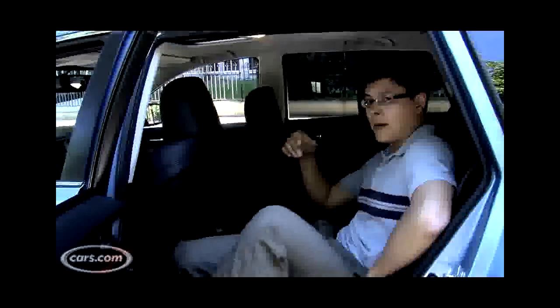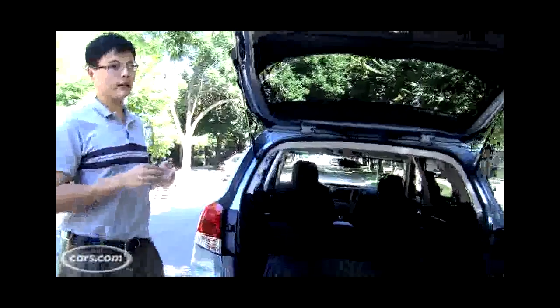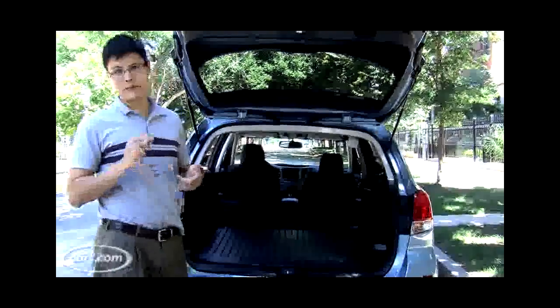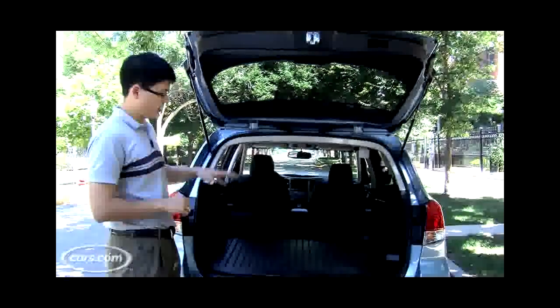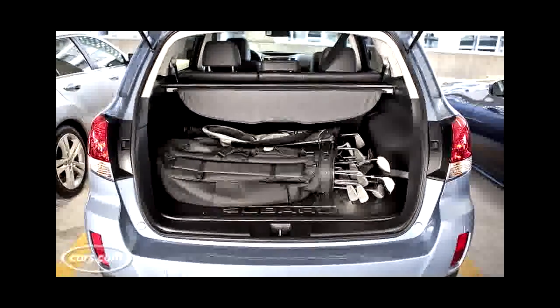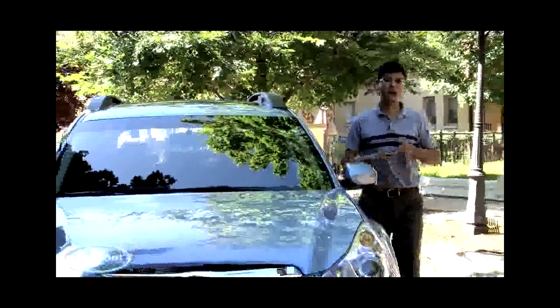A lot of that extra passenger volume goes to the rear seat, where you're looking at about four inches of extra legroom versus the old Outback. Nice high seating position, plenty of room, and a decent amount of thigh support considering this is a back seat. The seats recline quite a bit, which is nice for your passengers, and they also fold down like the seats in most wagons and crossovers do.